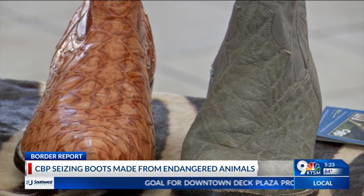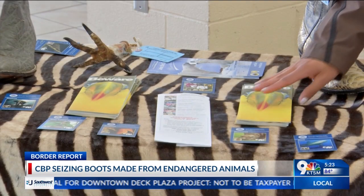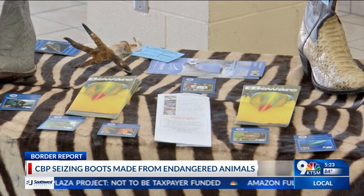Others include python shoewear, zebra and crocodile skins, and eagle feathers, as well as talons.